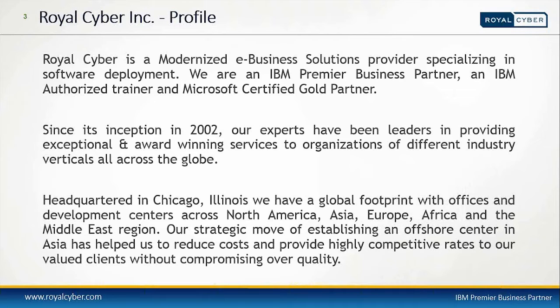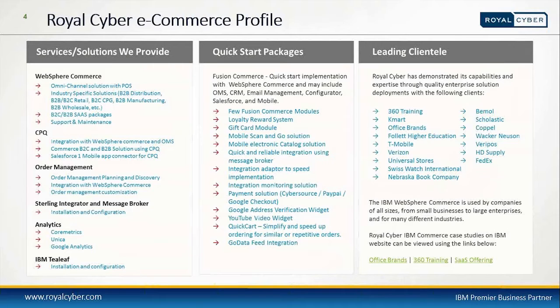Our strategic move of establishing an offshore center in Asia has helped us provide high-quality competitive rates to our valued clients without ever compromising on quality. Let's take a look at our Royal Cyber e-commerce profile. We have service solutions for WebSphere Commerce including omni-channel solutions with point-of-sale systems, industry-specific solutions, B2B, B2C, CPQ order management, Sterling integrator, and message broker. Analytics can help you deeply discover your e-commerce website via IBM Tealeaf. We also offer quick start packages for Fusion Commerce, OMS, CRM, email management, configurator, Salesforce, and mobile.